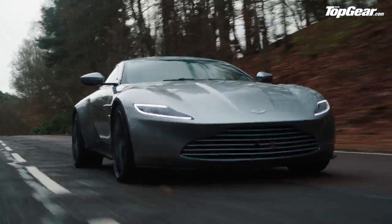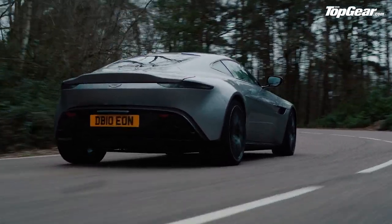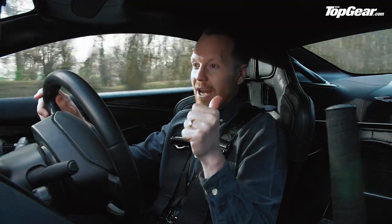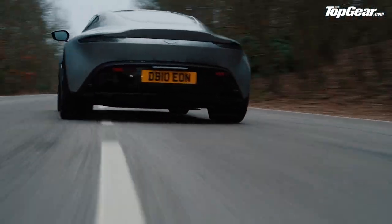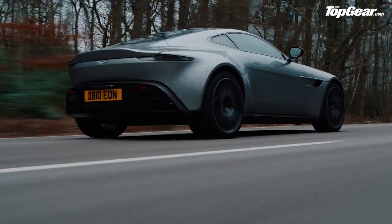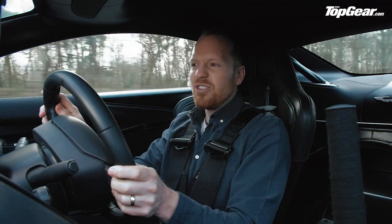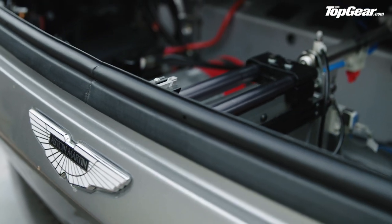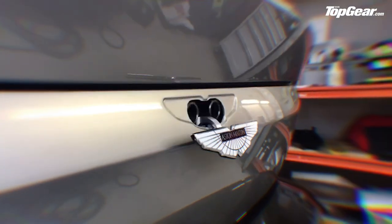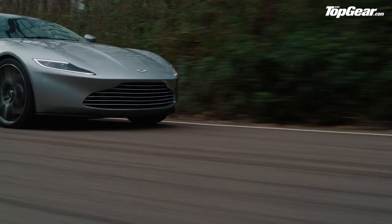Perhaps the most memorable gadget on the DB10 is a machine gun that sticks out of the badge at the back. You might remember that Daniel Craig doesn't have any ammo when he wants to use it, so he has to resort to flame throwers from the exhaust pipe — which do the trick. And actually this car here has the machine gun fitted. How cool is that — we've got machine guns!